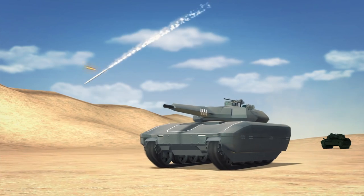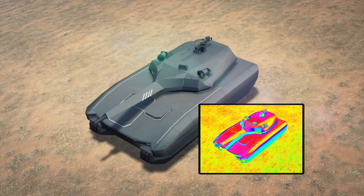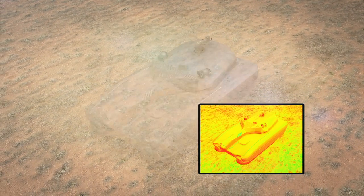Using adaptive technology, the hexagonal armor plates on the surface can adjust temperature to ambient levels, rendering the tank invisible to infrared sensors.